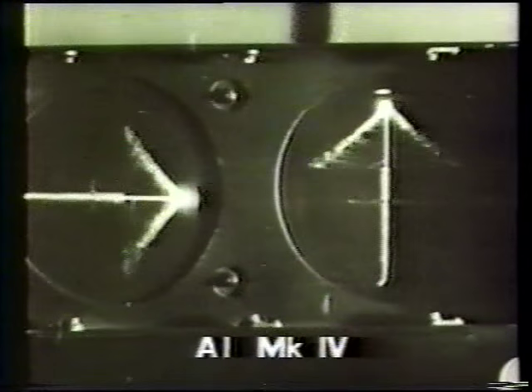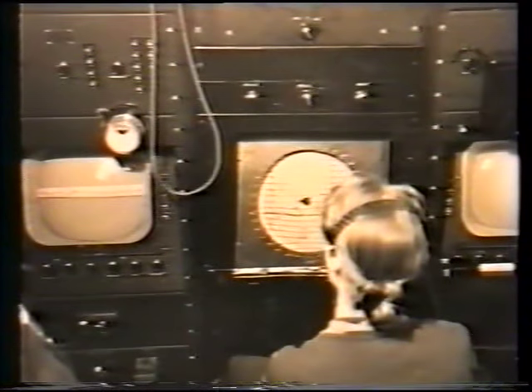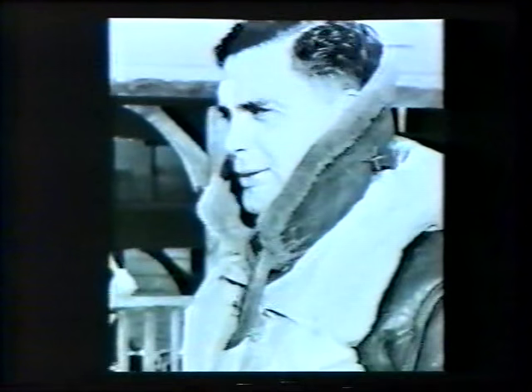We flew whenever the weather was fit and often when it was unfit, for we had magnificent ground equipment to control us from Worth and from Sopley, an experimental ground-controlled interception station. The TRE teams obviously developed a great rapport with the RAF at Christchurch. The pilots in particular are remembered with affection — Douglas Raymond, Wilbur Wright, Blokey Appleton, Slogger Slocum and, of course, Frank Griffiths.